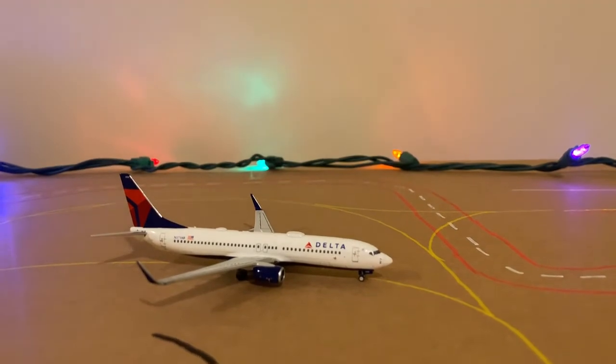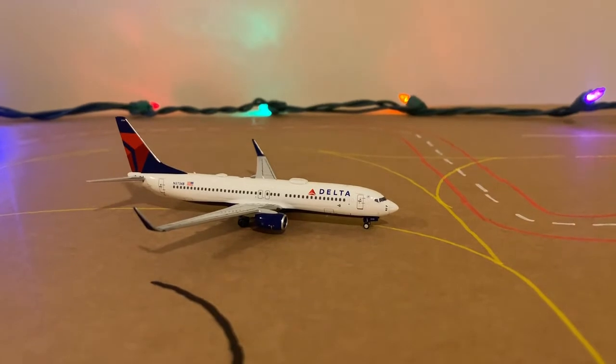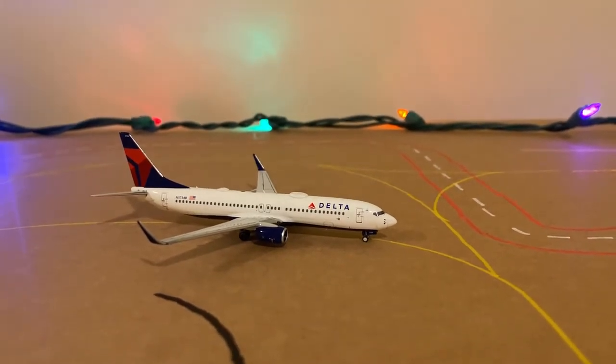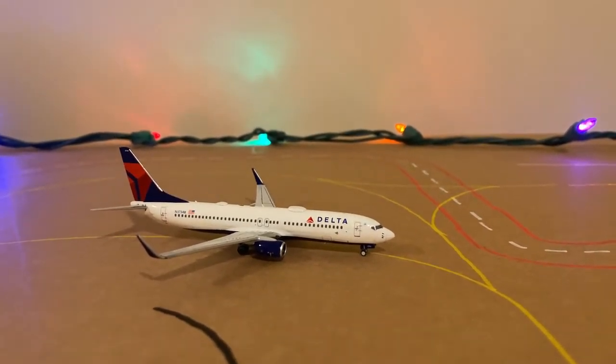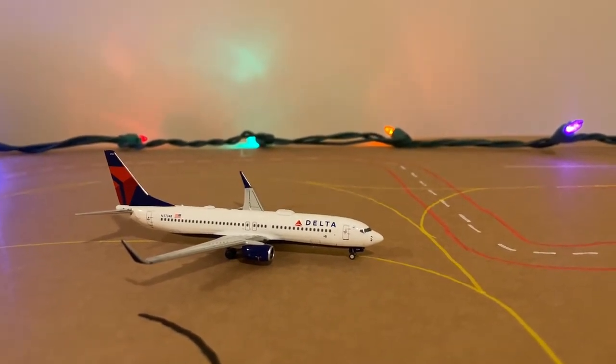Because Delta only does Atlanta routes. American is the biggest carrier at VPS. The Delta 737-800 is just about to roll onto the runway and will be heading out to Atlanta.